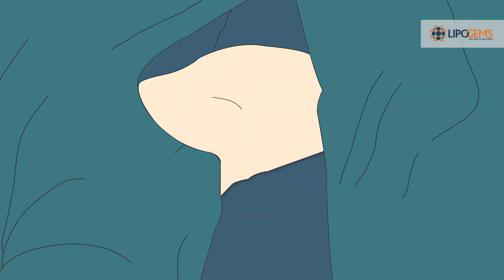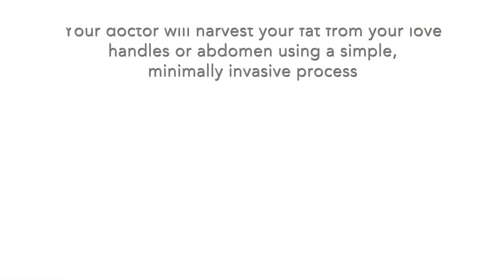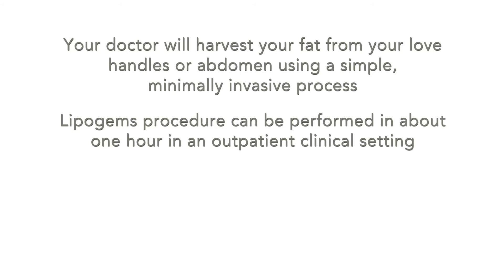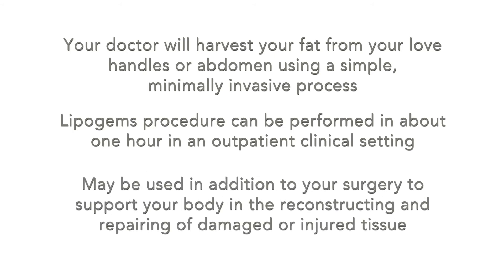Patient recovery: the overall procedure is quick, efficient, and economical. The LipoGems procedure can be performed in about one hour in an outpatient clinical setting. It may be used in addition to your surgery to support your body in the reconstructing and repairing of damaged or injured tissue.